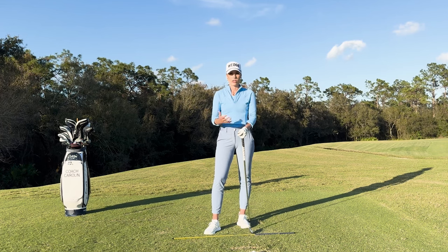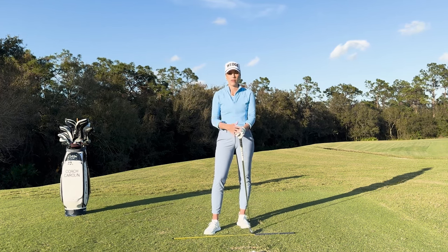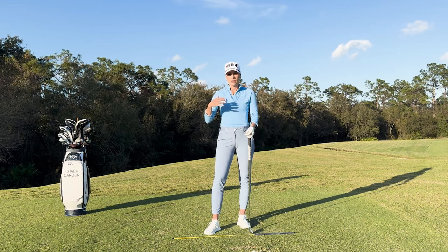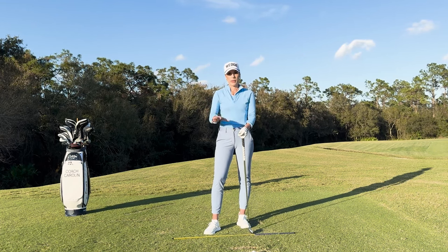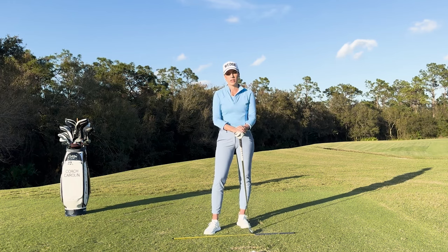I just want to point out that there are ranges. It also depends on your restrictions — your back, if you have a bad back, if you have bad shoulders. There really are different correct numbers for every player. But I just wanted to reference that 90-degree number as a textbook number, so to say.